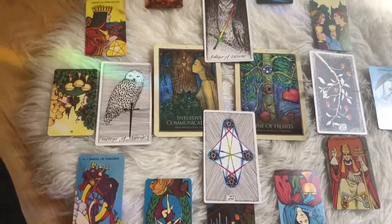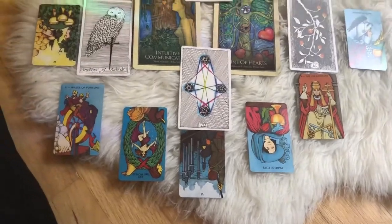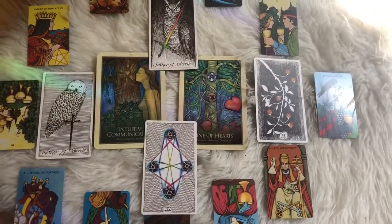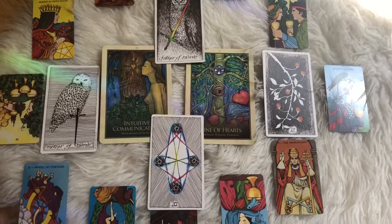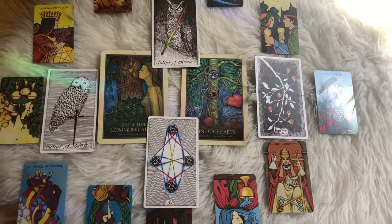I just did a reading for the year for myself. I did two oracle cards — actually, I did one oracle card and the other one jumped out of the deck at me, so I guess there are only two oracle cards for the year.